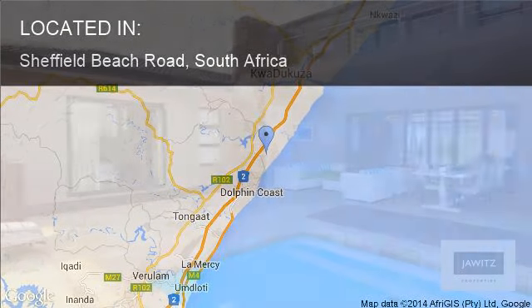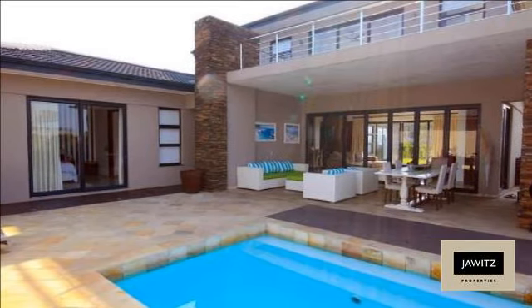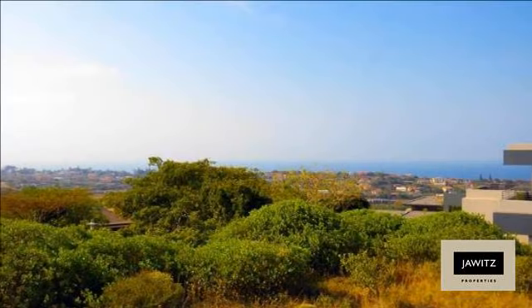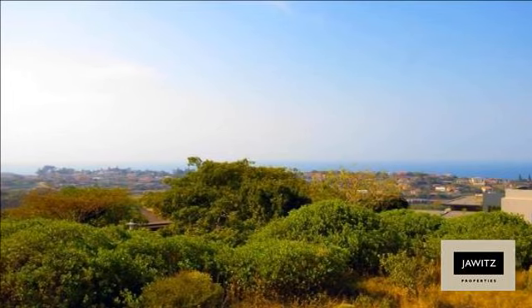A stylish four-bedroomed home, simply immaculate. A five-minute drive to the beach and east-facing. It has a contemporary kitchen, sound construction, and pleasing elevation.